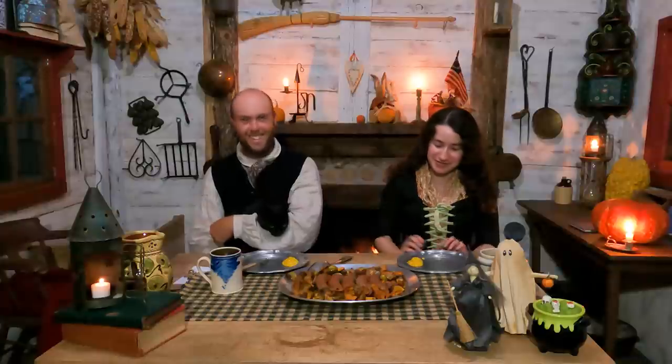It is October now, so that means it's spooky season. For the entire month of October, we're going to be bringing you all kinds of spooky stuff in history — spookiness stuff in history, exactly, summarized perfectly.